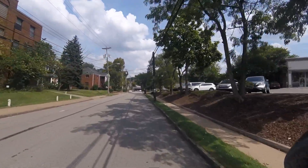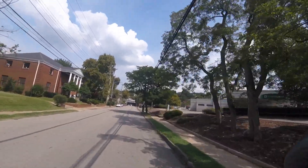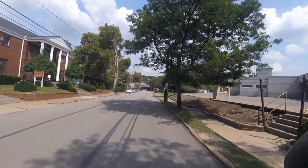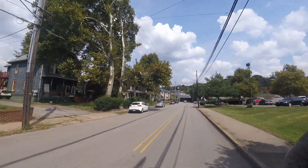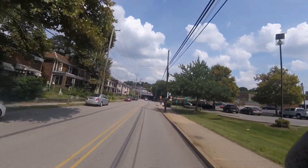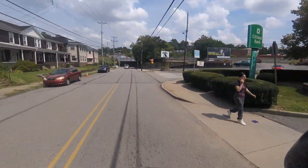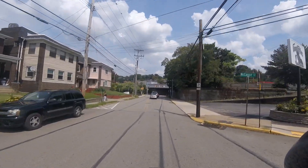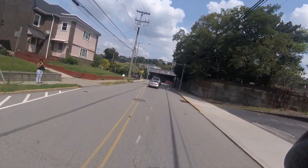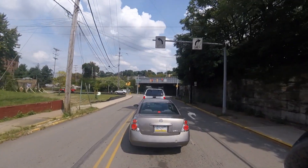Edgewood did not want a busway station in their borough. But just in case someone wants to know how to get to Edgewood Town Center from the East Busway without having to take other buses, I'm showing you the way here.